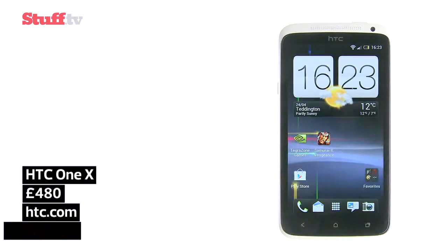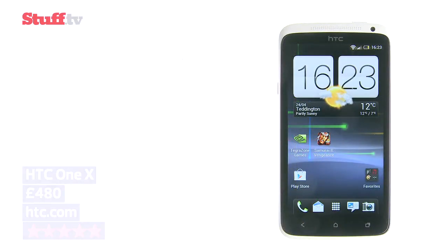It's certainly the best Android phone around, and sits proudly at the top of the Android smartphone pile.